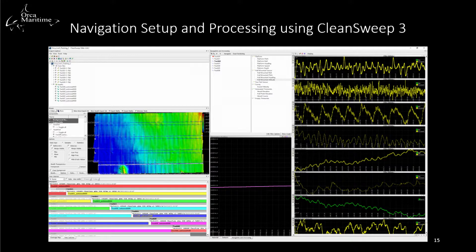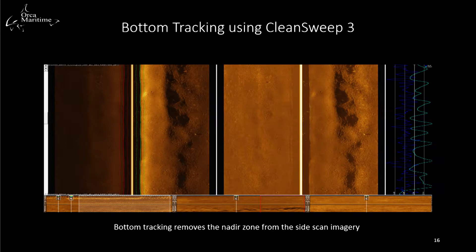This is CleanSweep 3, our primary side-scan sonar processing program. On the pane to the right, we have depth, vehicle speed, heave, roll, yaw, pitch, and a multitude of other sensor data to help us understand vehicle attitude and behavior during a mission so we can process the data correctly. We also have bathymetry and other parameters along with track lines. During data processing, we use this attitude data and vehicle height off the bottom to remove the nadir zone — the black area in the center of the image — using a process called bottom tracking. This allows us to stitch together the port and starboard sides of the vehicle.